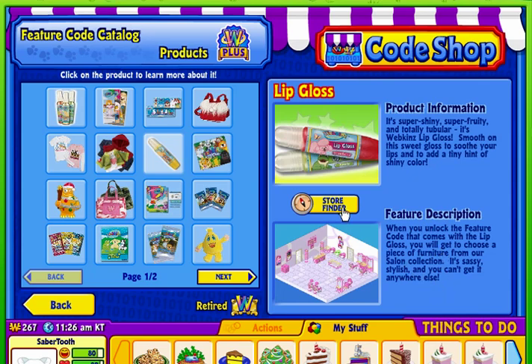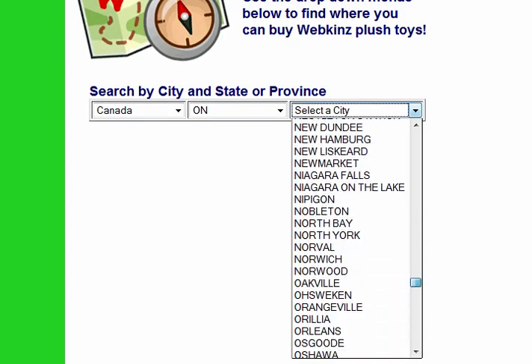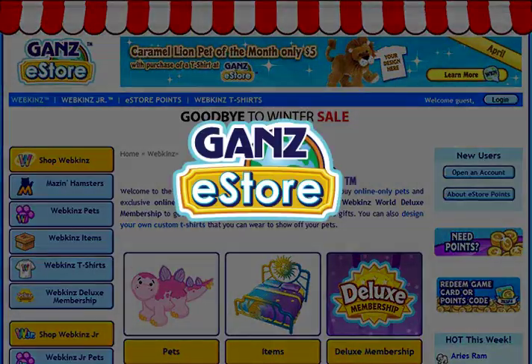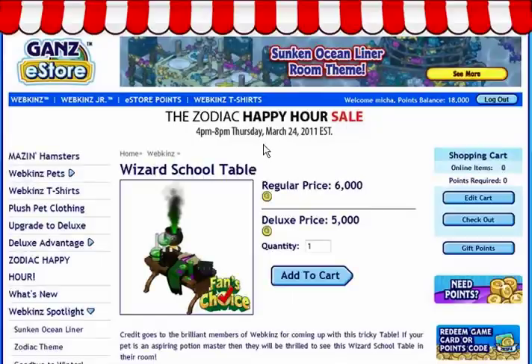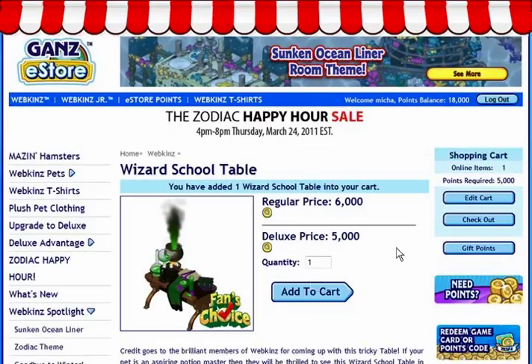You can also use the Store Finder to find a Webkinz retailer near you. Or, visit the GANs eStore and browse through our virtual items. You can use eStore points to trade for any item.